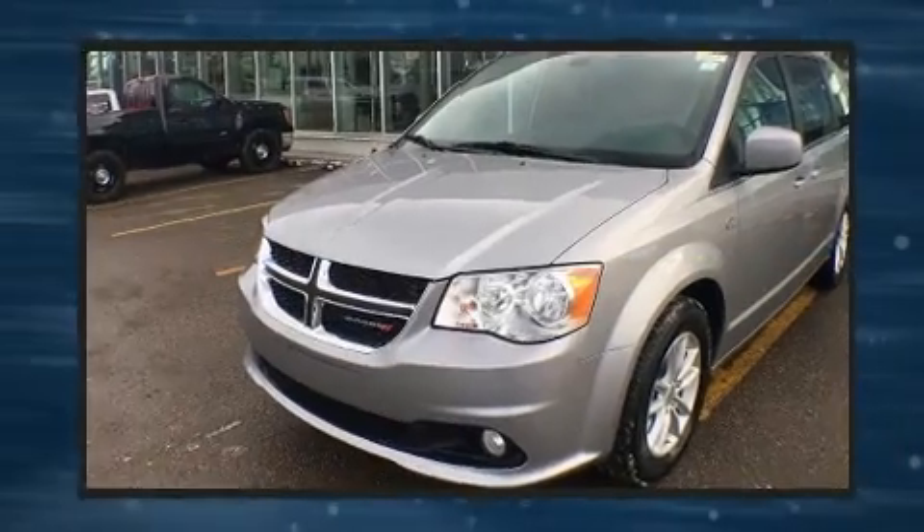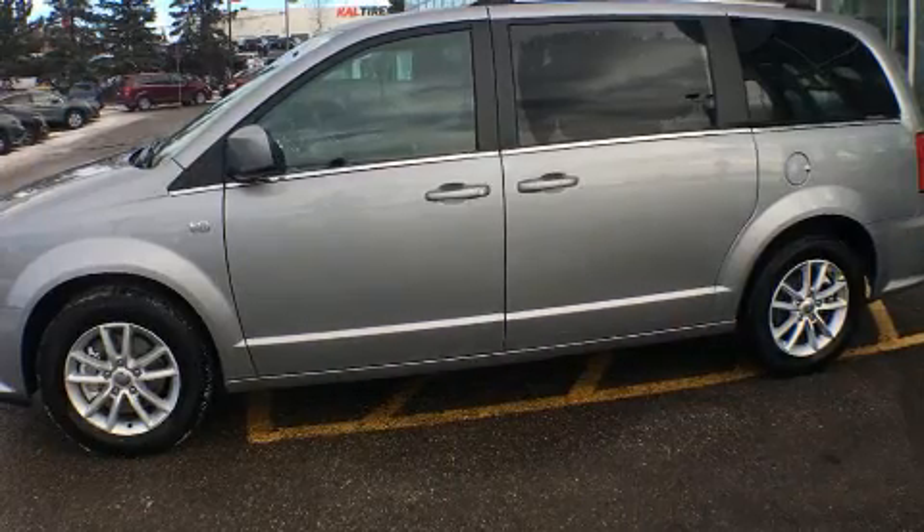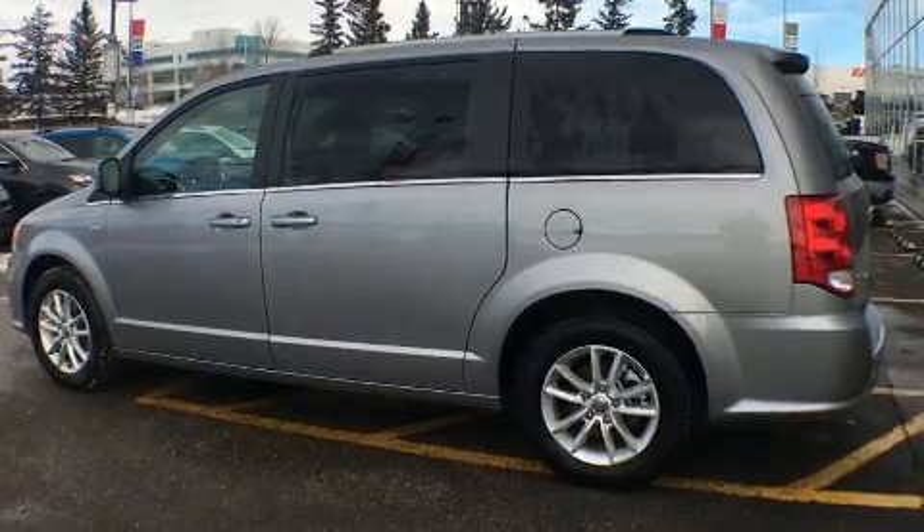All of the premium features expected of a Dodge are offered, including delay off headlights, a rear window wiper, an automatic dimming rear view mirror, and much more.